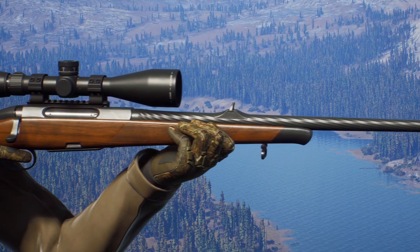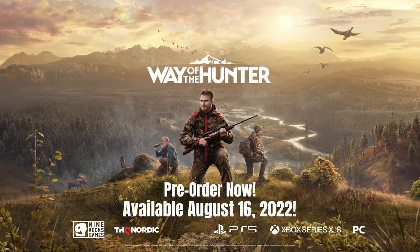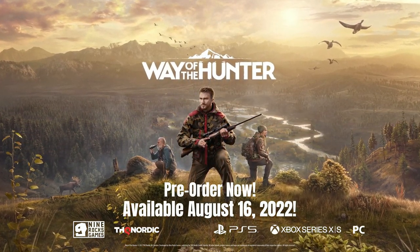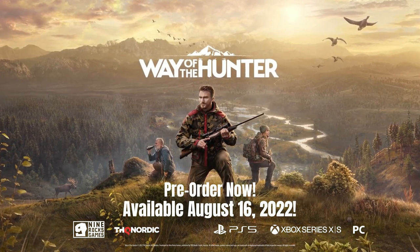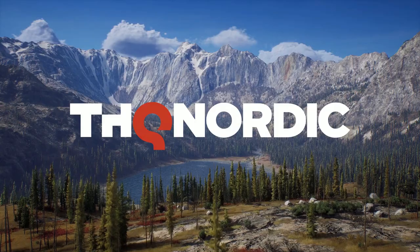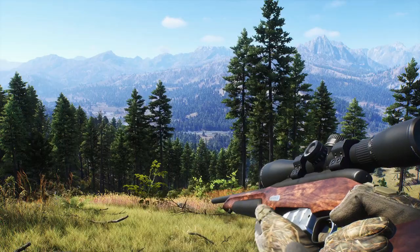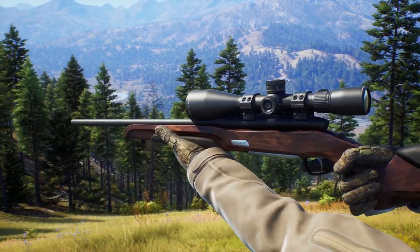It's gonna be nice to have something new to play and show you guys on the channel, and all of the stuff that they showed off in this video just further reinforces my opinion that this is going to be a pretty good hunting game. It definitely does not look perfect by any means, but let's be honest, no hunting game is perfect. But this one definitely has quite a bit of different things that I am very excited for.